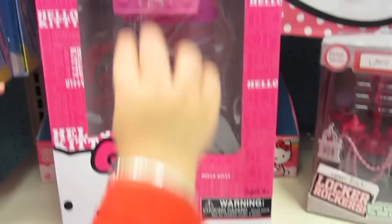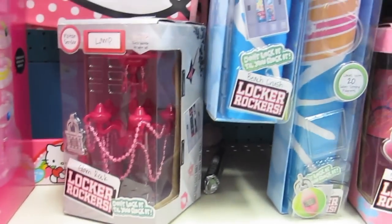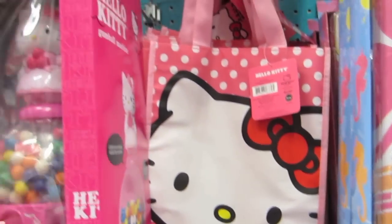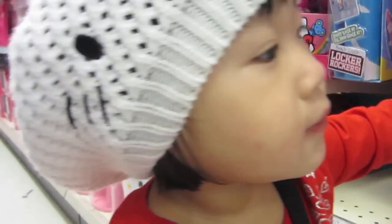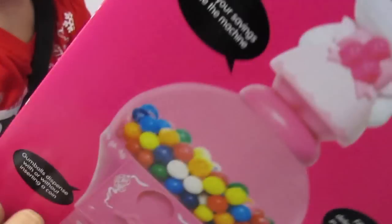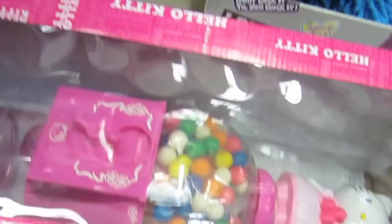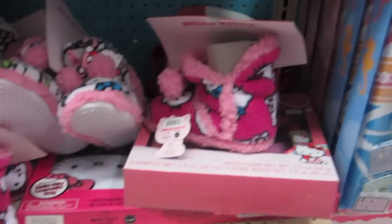Look, Lana — a gumball machine! The Hello Kitty gumball machine — wow, that's beautiful! Do you want that? We do not eat gum yet. Careful, it's heavy, baby. We have to pay for that first before we open it.